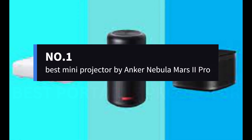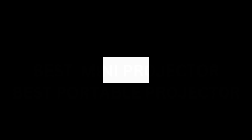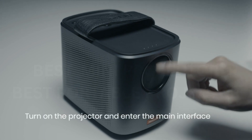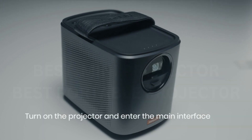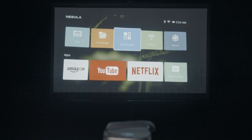Number 1: Best Mini Projector by Anker Nebula Mars 2 Pro. The Mars 2 Pro is our favorite portable projector due to its light output, overall image quality, ease of use, and affordable price.